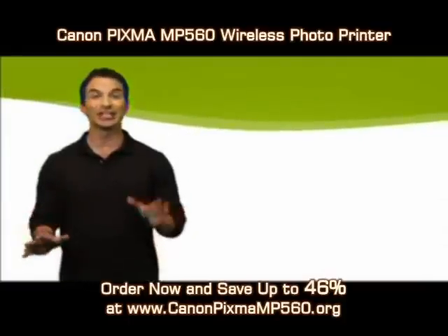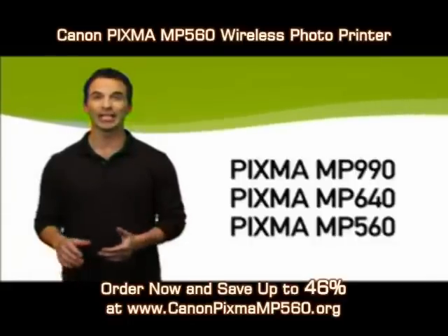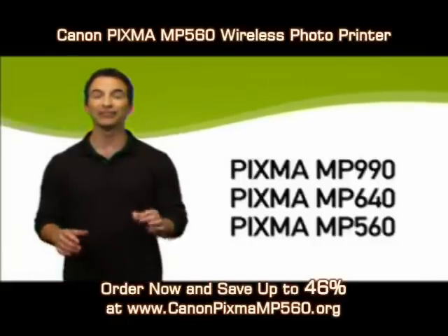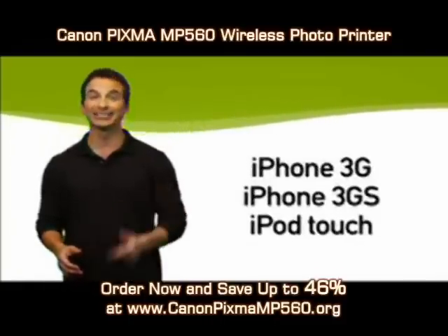This exciting new feature is compatible with the PIXMA MP990, MP640, and MP560 photo all-in-ones, and the iPhone 3G, 3GS, and iPod Touch.